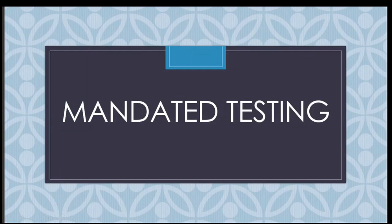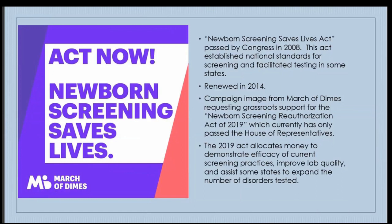The Newborn Screening Saves Lives Act was passed by Congress in 2008, establishing national standards for screening and facilitating testing in states that needed additional assistance. It was renewed in 2014. The March of Dimes has campaigned for the Newborn Screening Reauthorization Act of 2019, which has only passed the House of Representatives. This act was intended to allocate money to demonstrate efficacy of current screening practices, improve lab quality, and assist states to expand the number of disorders they test for.